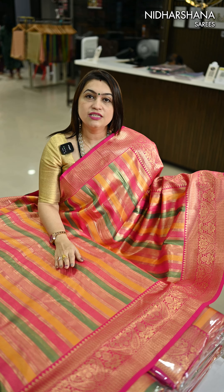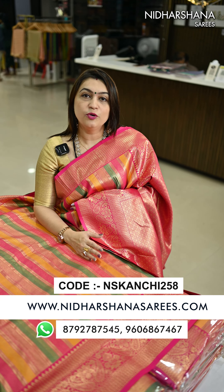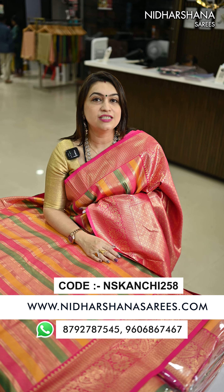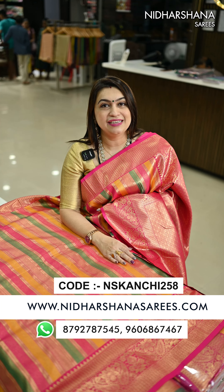If you want to book the sari, you can book in the second slot — that is the 300-pieces slot. You can book this sari on our website: www.nidashanasarees.com. Happy shopping with us! This is Lakshmi signing off — bye bye, take care!